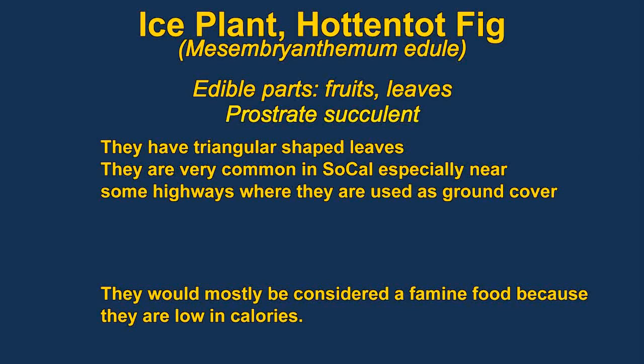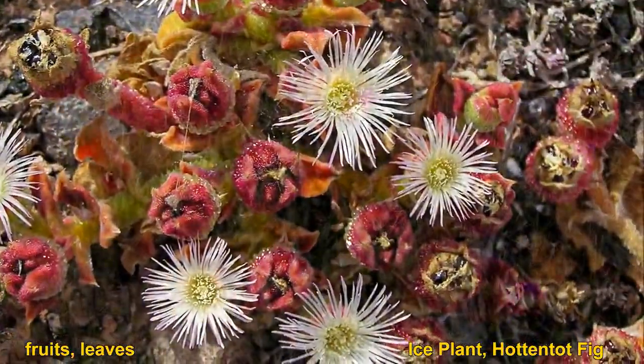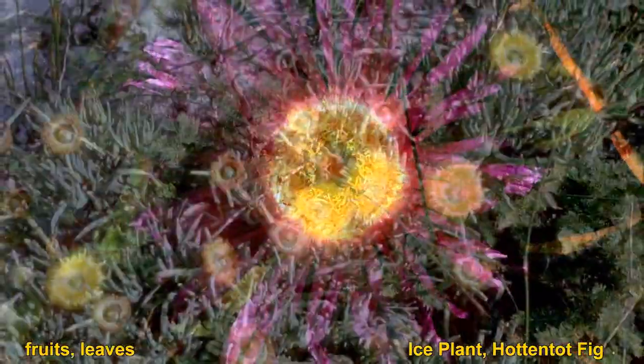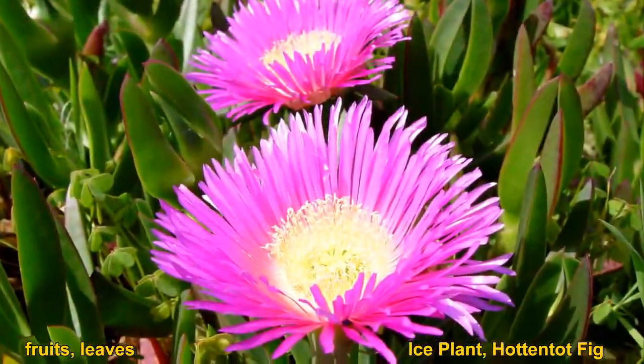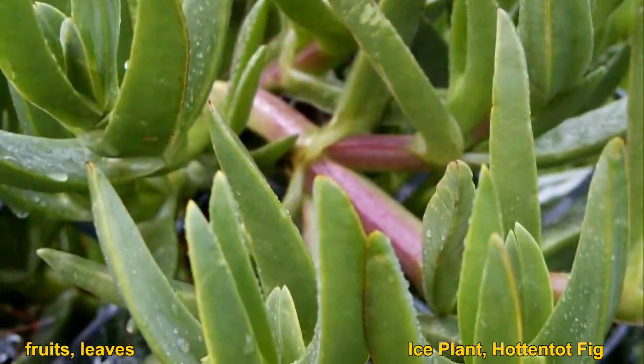The leaves of ice plants are edible — you can eat them raw or cooked. They also have an edible fruit. You can make pickles out of the leaves, or cook them like spinach. They are reported to have a salty flavor. They are very common in Southern California near highways and are often planted in parks as ground cover. The plants are slightly mucilaginous, or slimy.